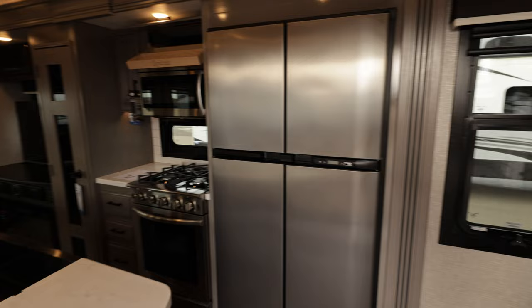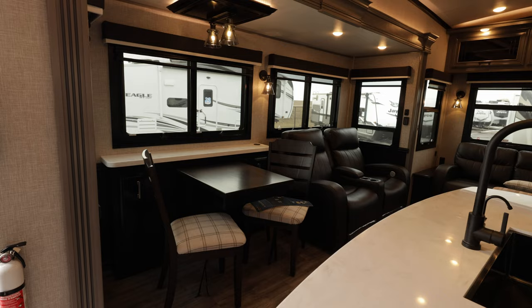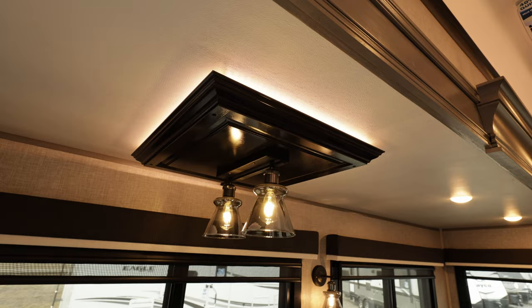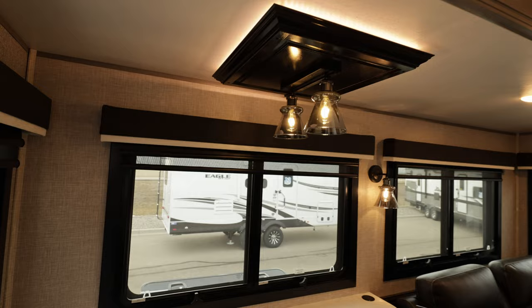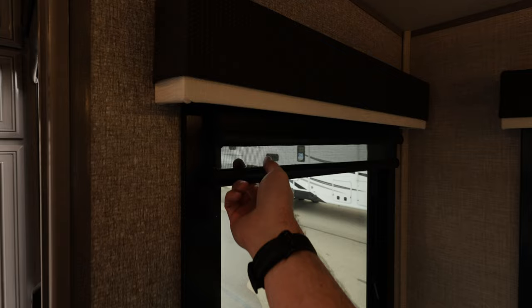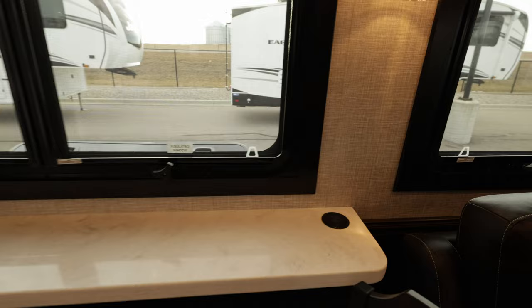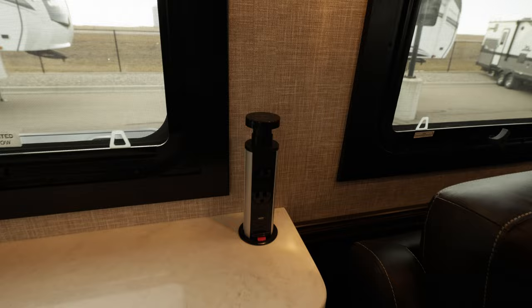Over here we've got this huge slide — it's tall, wide, and deep of course. Look at the finishing and these lights on the matching wood trim — not quite a valence but something like that. Huge windows, shades and blackouts. There's storage behind the chairs and we've got a power tower right here — wireless charger on top for your phone, plus plugs and USBs.